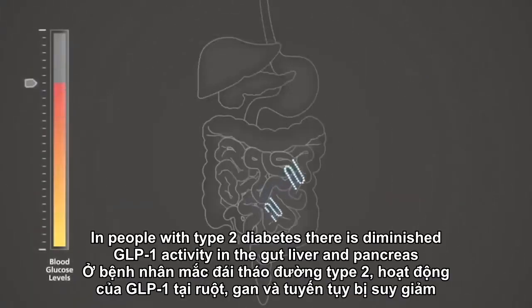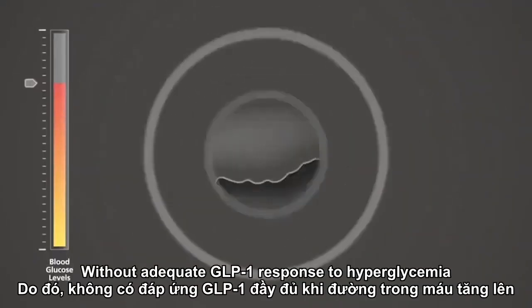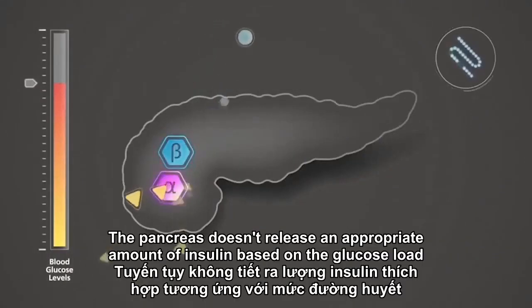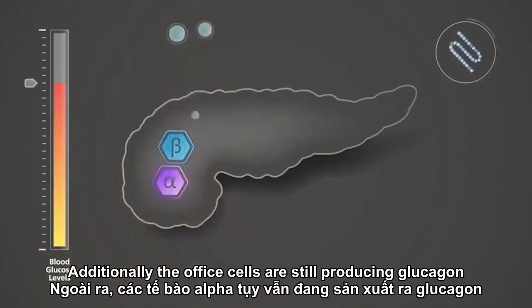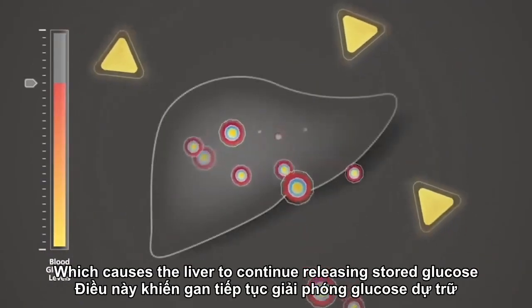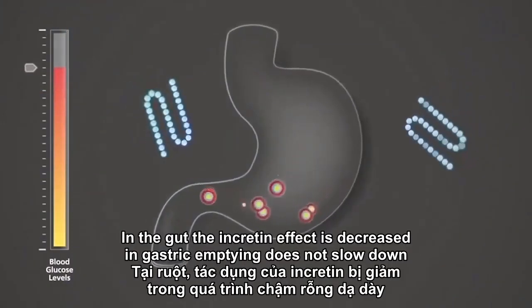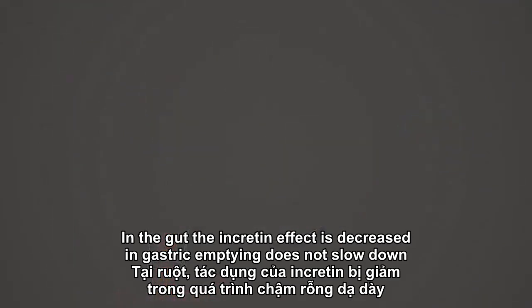In people with type 2 diabetes, there is diminished GLP-1 activity in the gut, liver, and pancreas. Without adequate GLP-1 response to hyperglycemia, the pancreas doesn't release an appropriate amount of insulin based on the glucose load. Additionally, the alpha cells are still producing glucagon, which causes the liver to continue releasing stored glucose, adding to hyperglycemia. In the gut, the incretin effect is decreased and gastric emptying does not slow down.